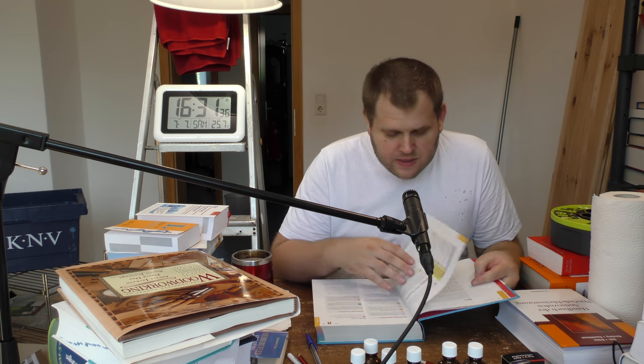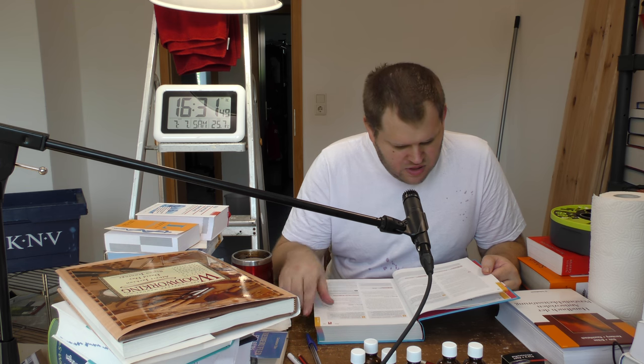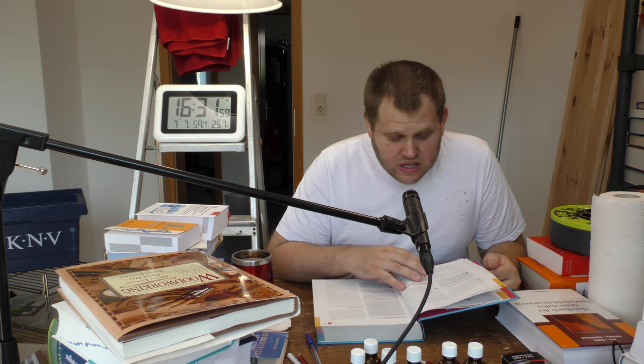Auf Seite 17 werden die rezeptfreien Medikamente und rezeptpflichtigen Medikamente getrennt aufgelistet. Dann geht es in alphabetischer Reihenfolge nach Wirkstoffen weiter. Ich habe mir jetzt vorgenommen für die Folge, die relativ kurz ist, einfach mal die geeigneten Medikamente vorzulesen, wonach es dann für jeden Wirkstoff oder jede Wirkstoffkombination eine eigene Folge gibt.